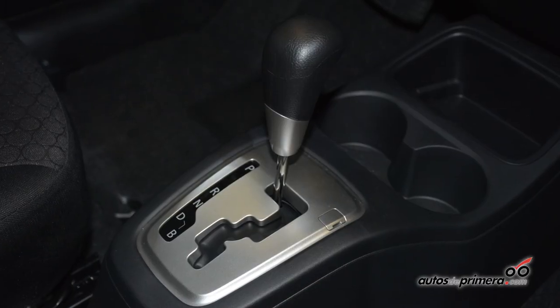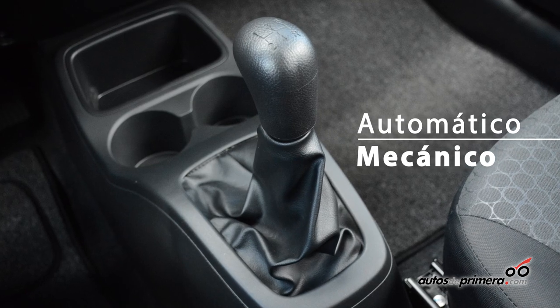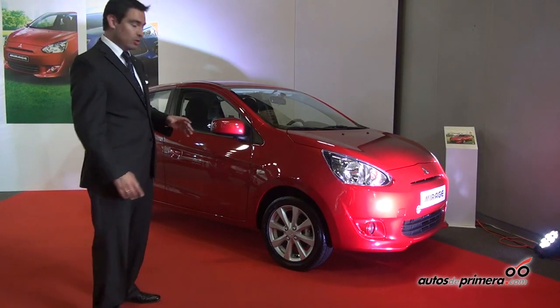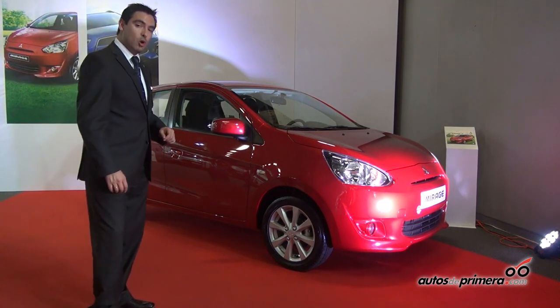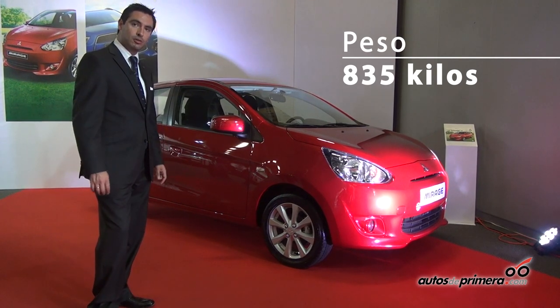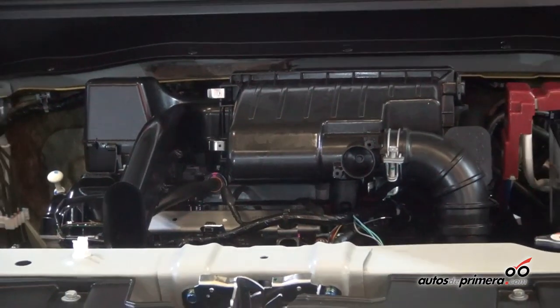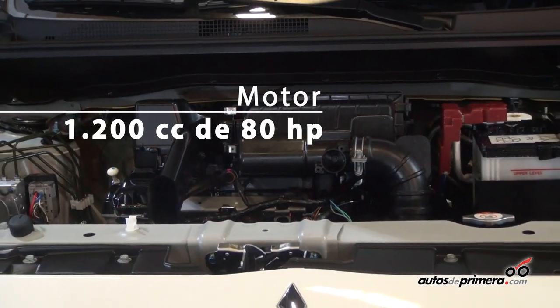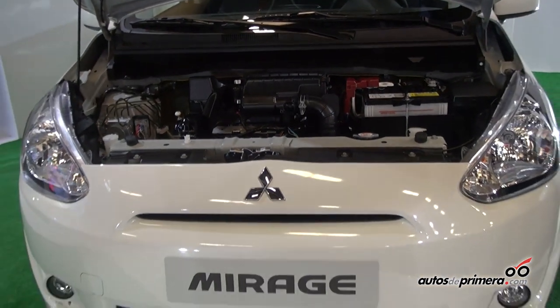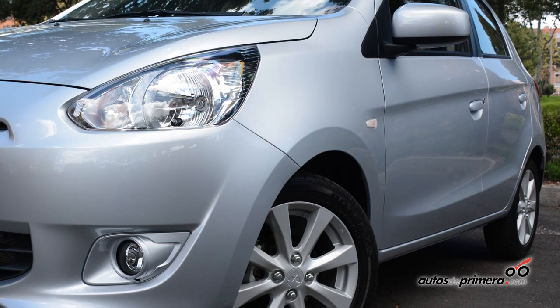It is a vehicle that comes in two versions: automatic and mechanical. The Mirage is the most lightweight in the 4-meter segment — it is the only vehicle that weighs less than 900kg, weighing just 835kg. It uses a 1,200cc engine that produces almost 80 horsepower, giving it performance similar to many 1600cc vehicles in the category.